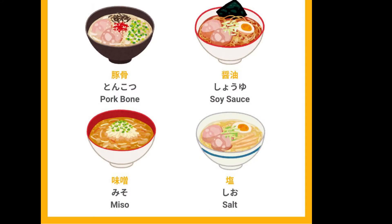So there are actually four main types of ramen. There's shoyu ramen, which is soy sauce. Shio ramen, which is salt. Miso ramen, which is miso. And tonkotsu ramen, which is pork bone. Personally, I love miso and tonkotsu the best. If you have a chance, definitely try it out. And also, let me know in the comment section down below what kind of ramen you like the best.